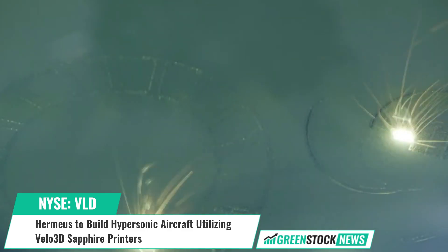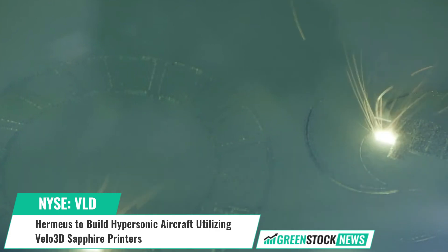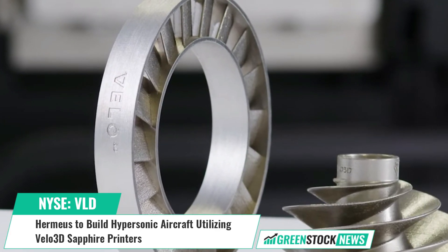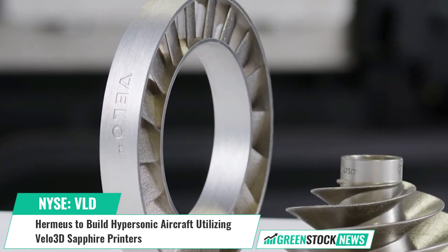Shares of Velo3D trade on the New York Stock Exchange under the ticker symbol VLD. For more information, visit GreenStockNews.com.